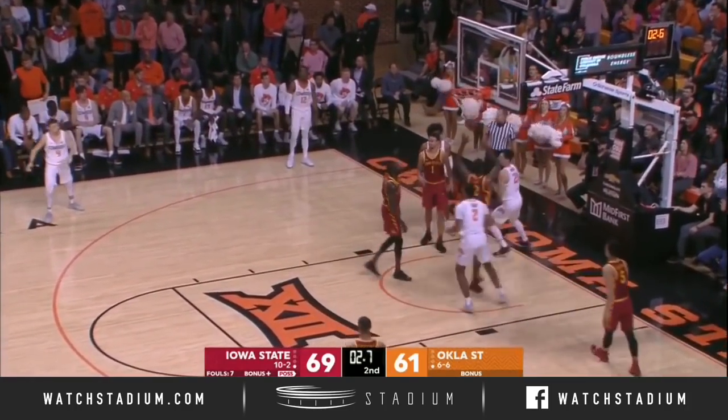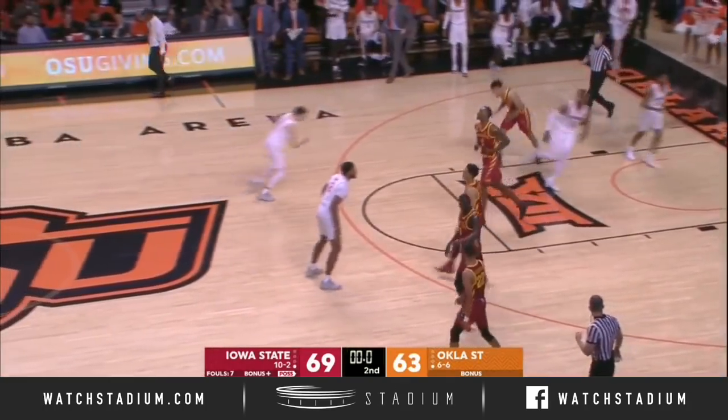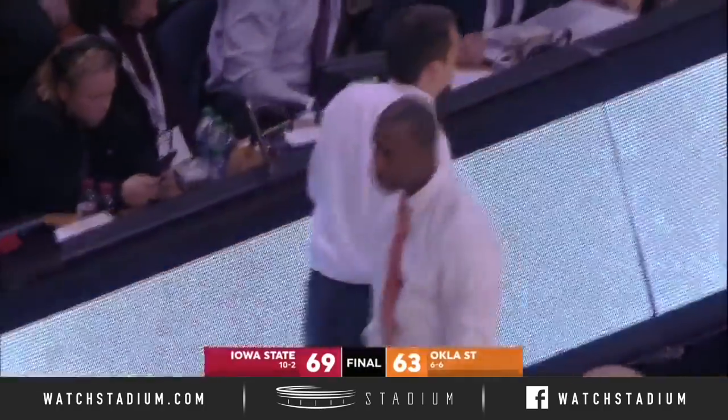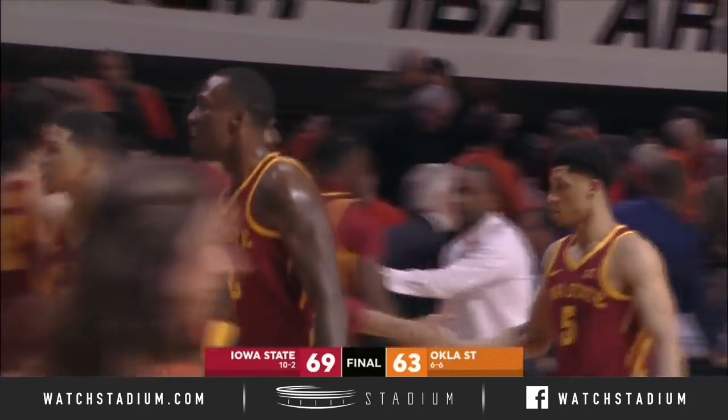Final five seconds. Waters, the drive. And Wiginton dribbles it out — one of four Cyclones in double figures. Iowa State opens the marathon that is Big 12 Conference play with a victory on the road.